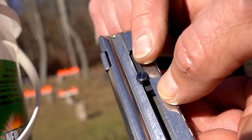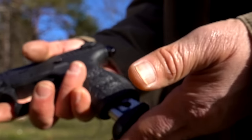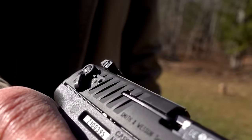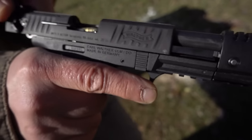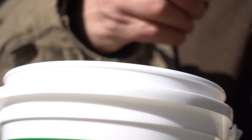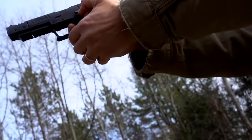Bullets load easily into the magazine with the help of a tension-releasing side assist post, and loaded magazines insert easily and lock firmly in place. The slide serrations provide a good grip surface to easily chamber a round. Today I'm running cheap bulk Remington hollow point ammo through this gun — in my experience, a reasonably clean P22 cycles any decent quality ammo without a hitch.